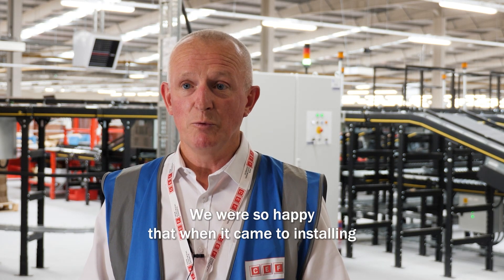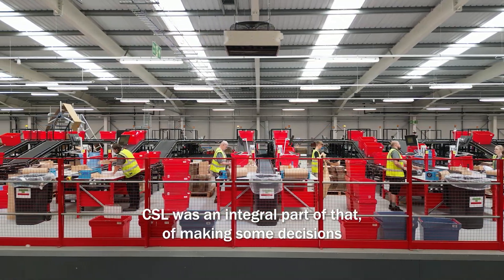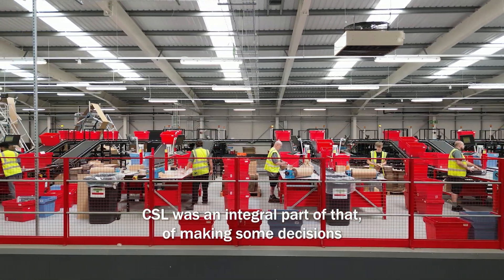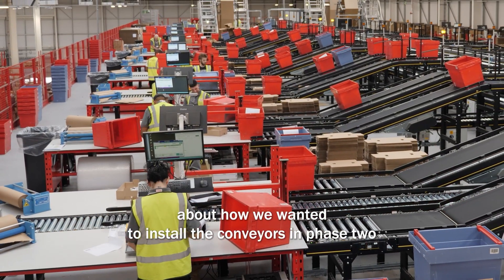We were so happy that when it came to installing what we now call Phase 2 — because we've now doubled in size — CSL was an integral part of that, of making some decisions about how we wanted to install the conveyors in Phase 2.